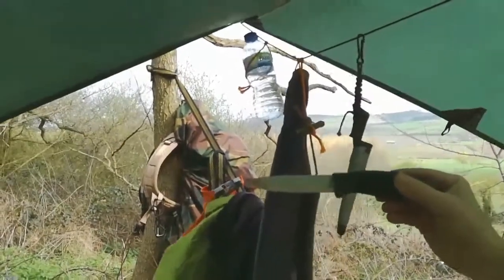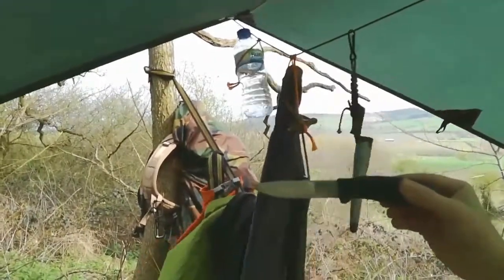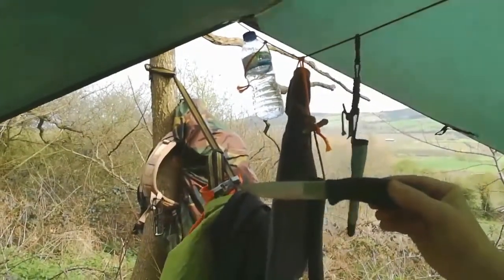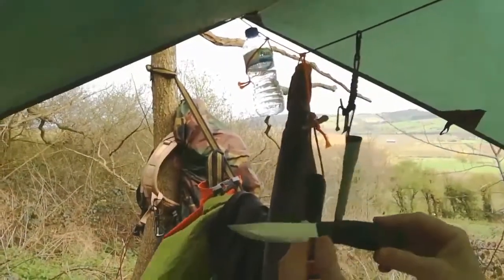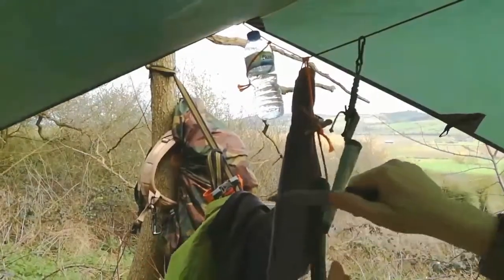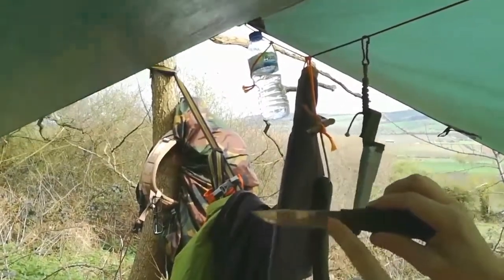It needs to be bombproof because I just don't look after knives and tools the way that I should. That's one of my priorities for this year — to learn how to do that better and put those skills into practice, so I can better look after my cutting tools. I use this knife to produce sparks with my ferrocerium rod.